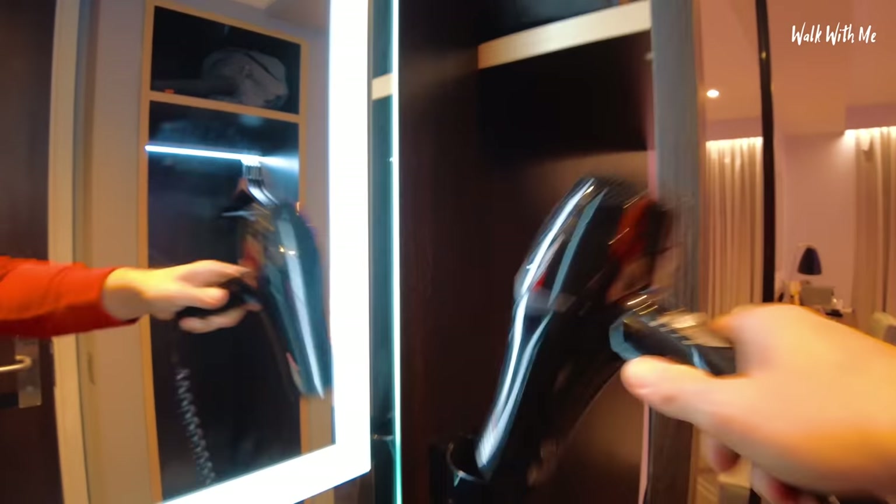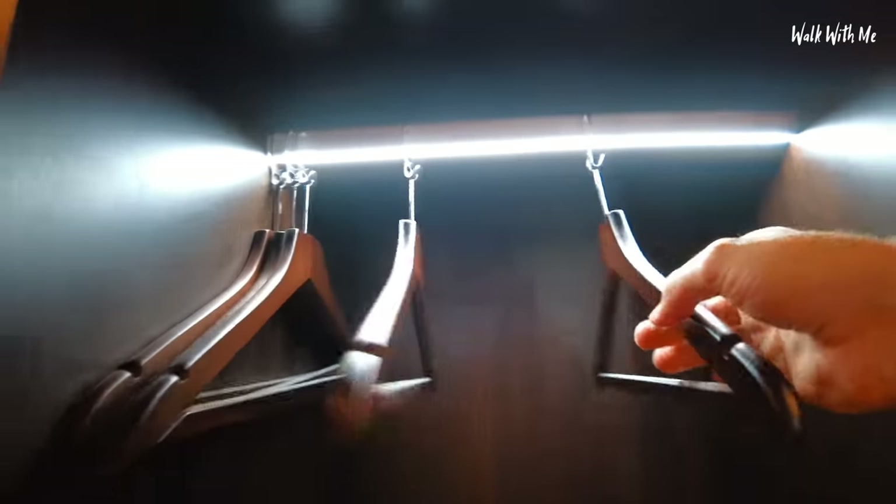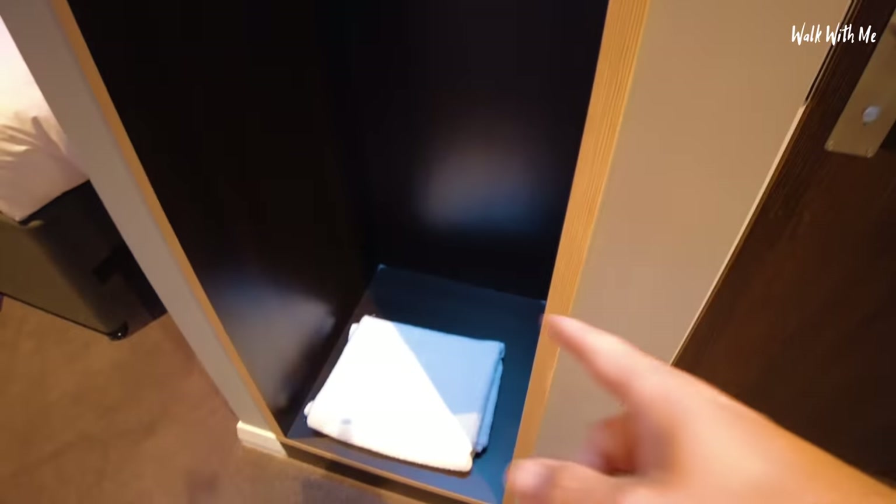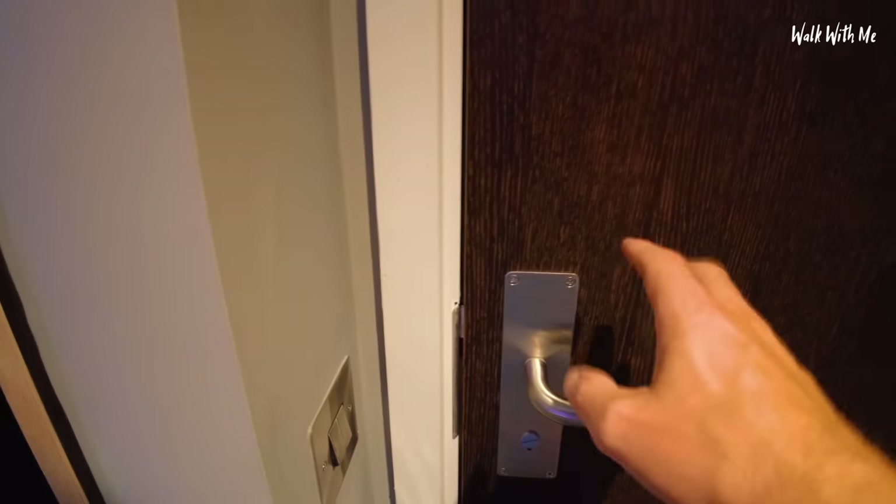There's a vanity mirror and a hair dryer. We've got an open wardrobe — oh, I like this: there's a light inside, and that's actually really handy, especially if you've got someone else sleeping and you don't want to turn the main light on. And there's an extra towel in there too.